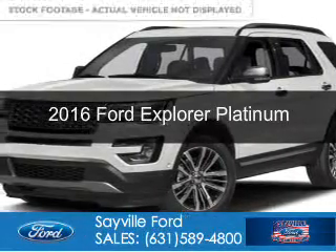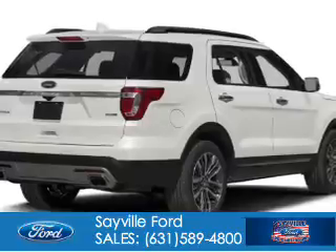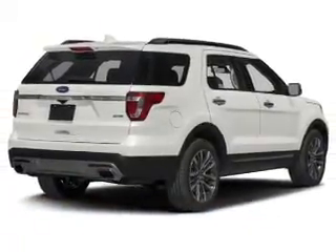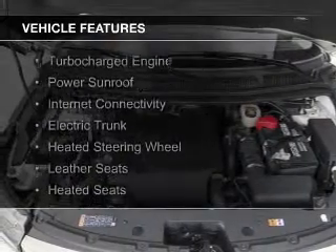This is a new 2016 Ford Explorer. It's powered by four-wheel drive, a 3.5-liter six-cylinder engine, and a six-speed automatic transmission. The features include a turbocharger,